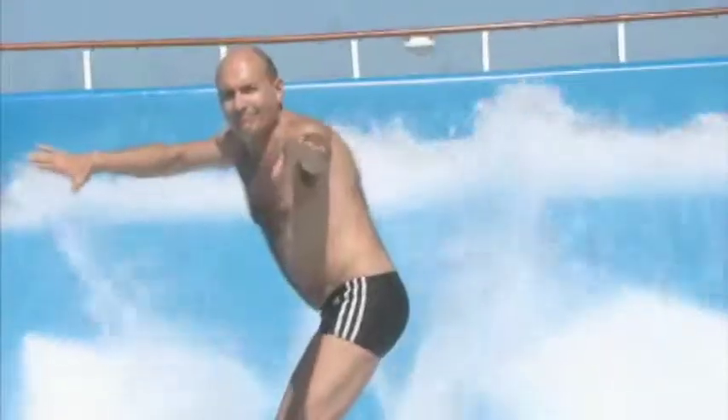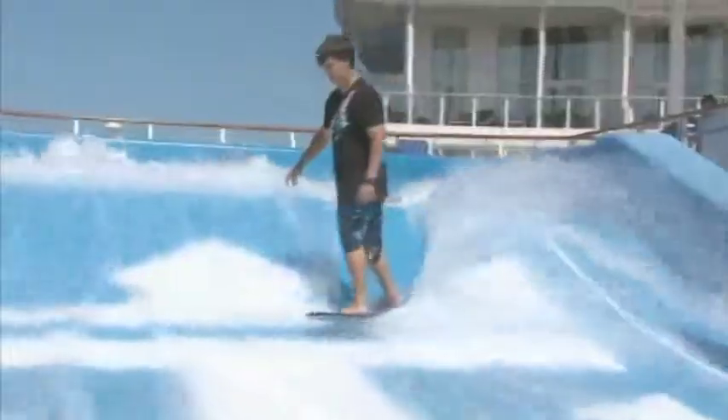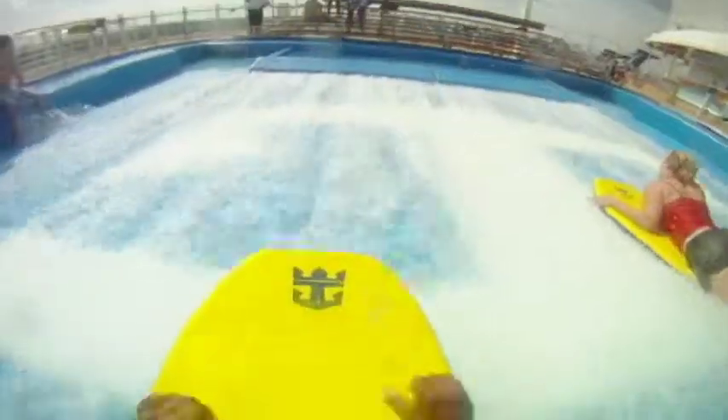Care to hang ten on one of the Allure's two Flo Rider surf simulators? Over 2,000 guests a week try the ride, not all of them successfully. With water rushing across the top of the flow surface at over 30 miles an hour, it's not easy to keep balanced, but it sure is fun to give it a shot.